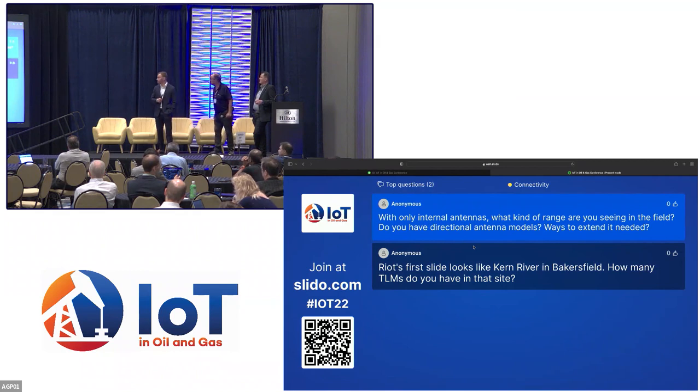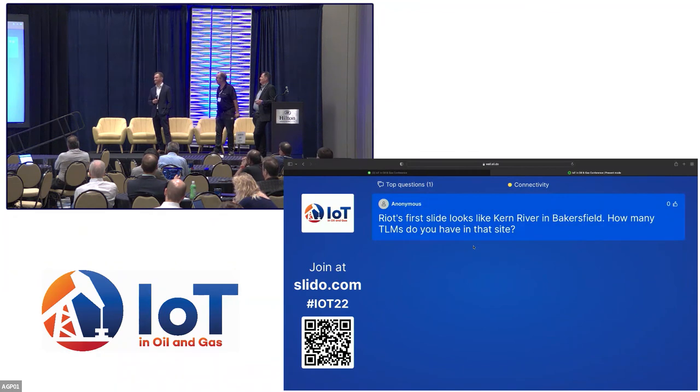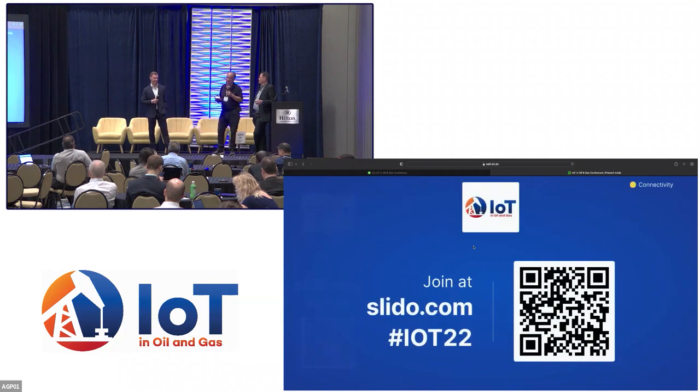Question: Riot's first slide looks like Kern River in Bakersfield. How many tank level monitors do you have at that site? 3,000. About half of them have passed three years running with no battery changes, and the batteries are about halfway through — seeing five years is going to be easy. Real world, in production, with networks going off and on and all the issues you deal with in the field — we just passed 25,000 readings.